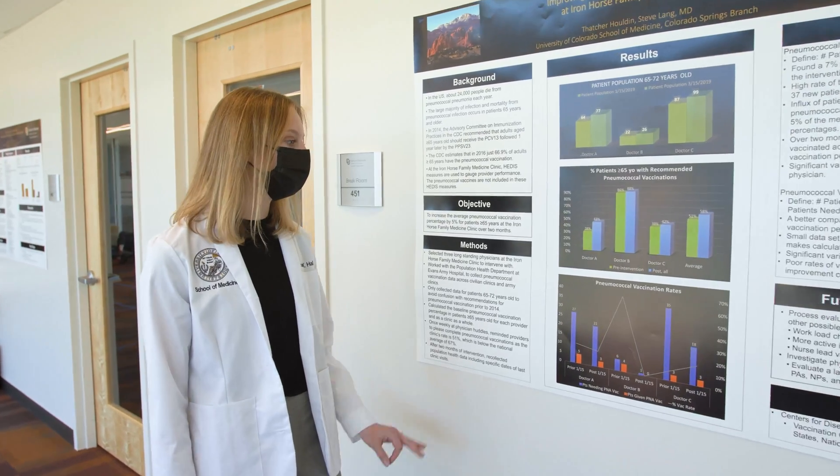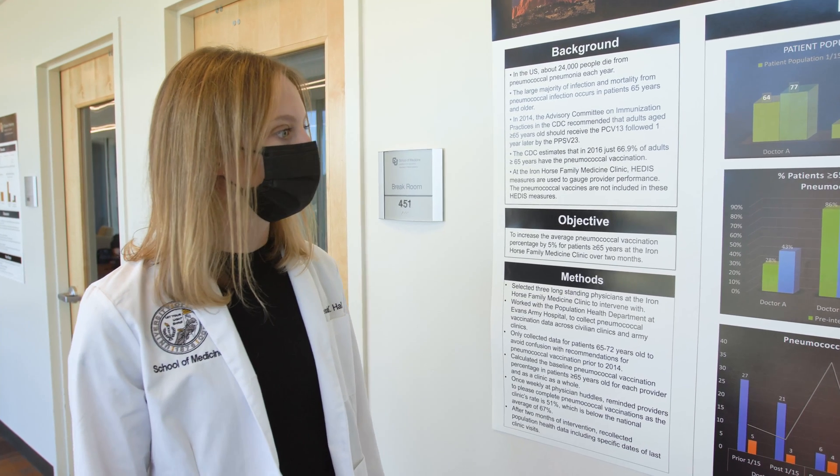I would tell other students who are considering coming to CU to be part of an LIC that it's the best decision they could possibly make. They will make really impactful relationships with their preceptors and their patients in a way that they won't experience elsewhere.